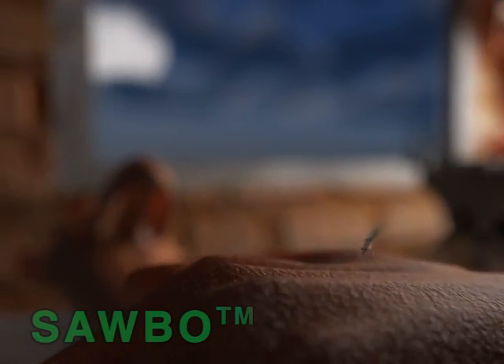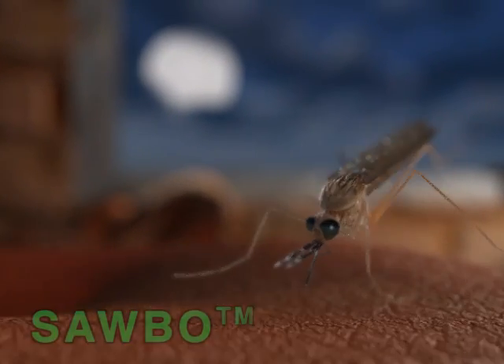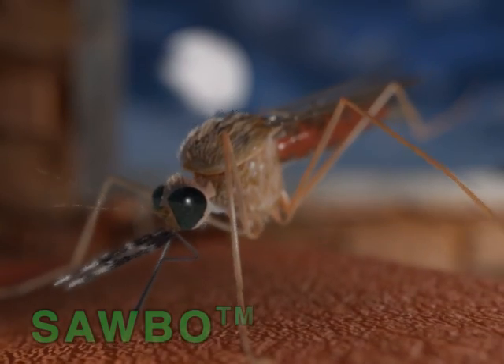Malaria is a disease caused by a parasite that is transmitted to people through the bite of the female Anopheles mosquito.